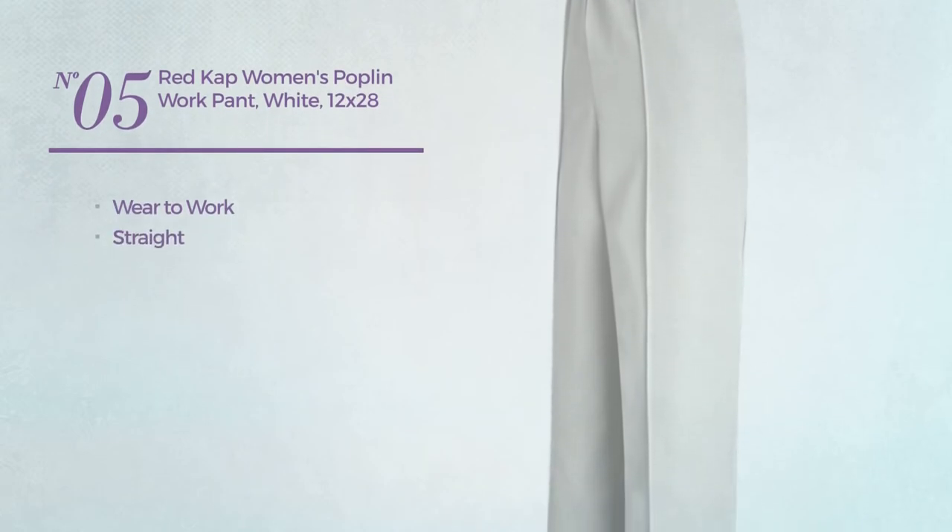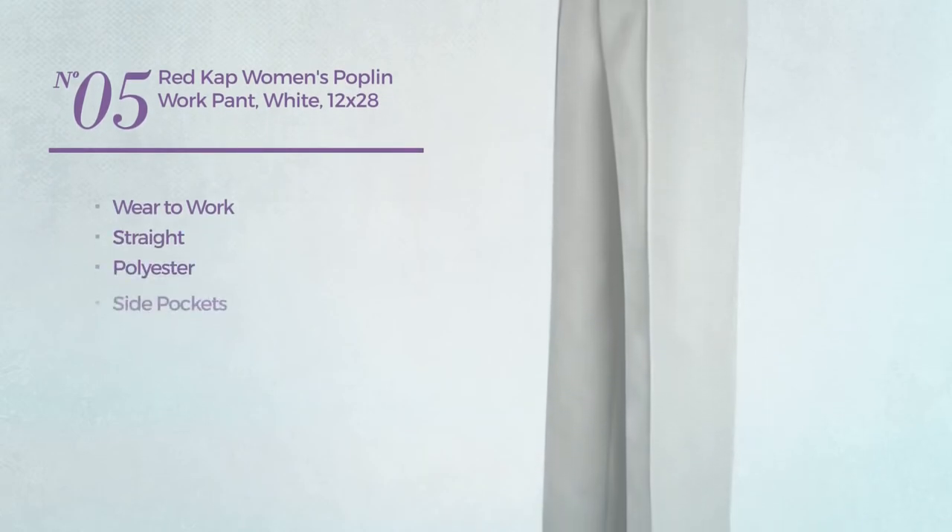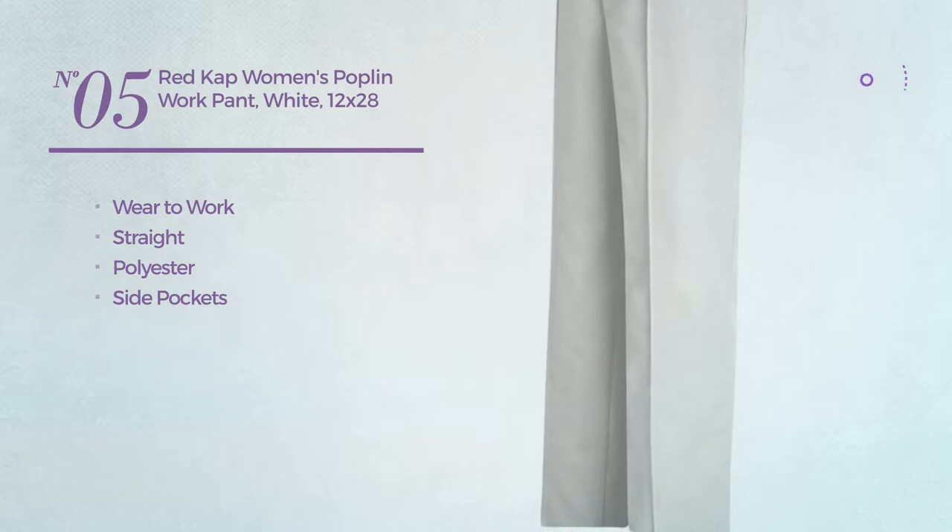Number five, a wear-to-work straight garment made of polyester with side pockets, available in two more colors.